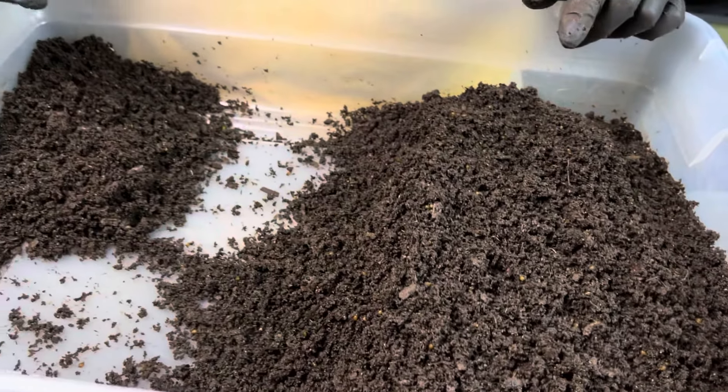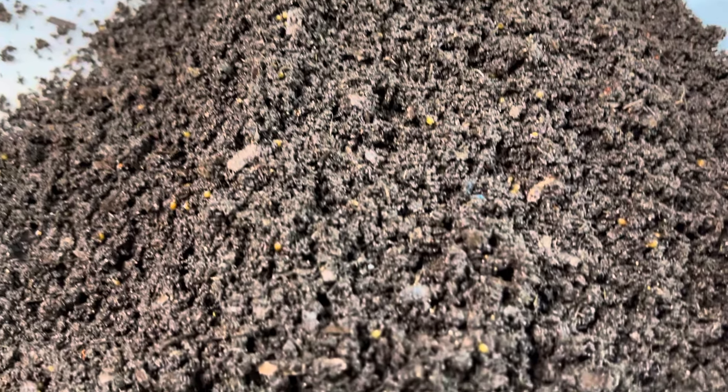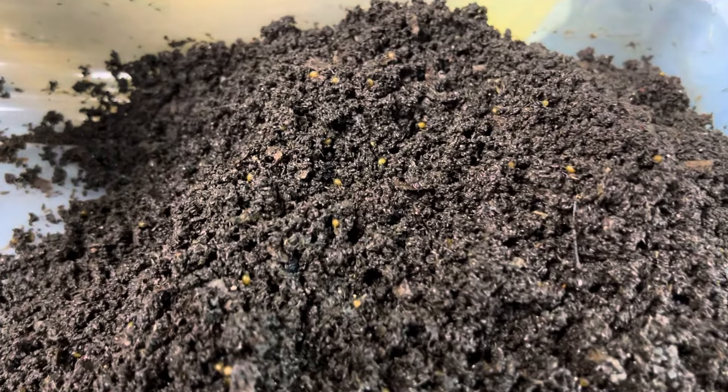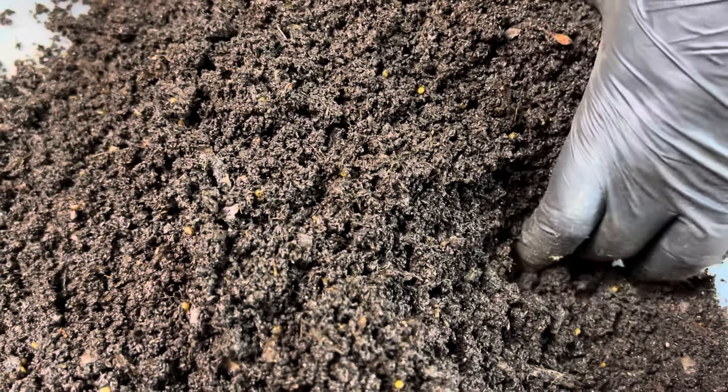I want to show you this section first — the part of the breeder bin I've already gone through and pulled the breeders out of. What's left in here is the residual bedding, which is mostly castings but not entirely. And there is a boatload of cocoons. I want to show you just how many cocoons are in here.